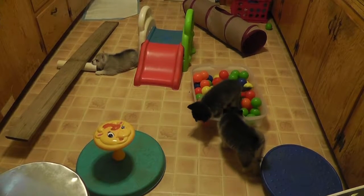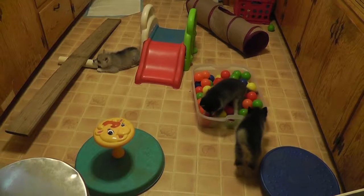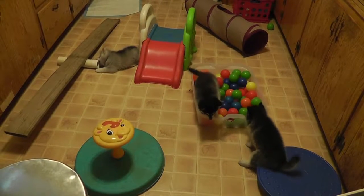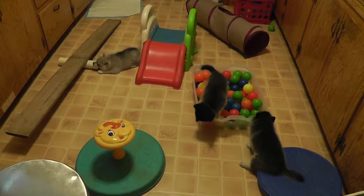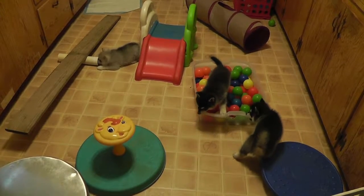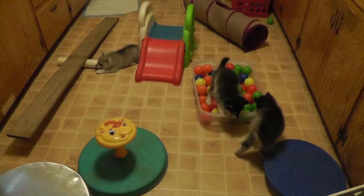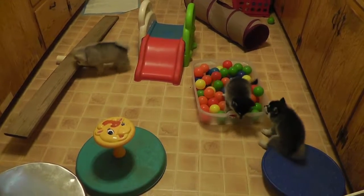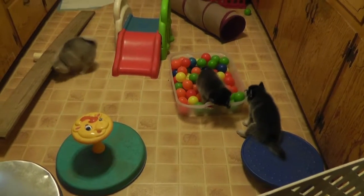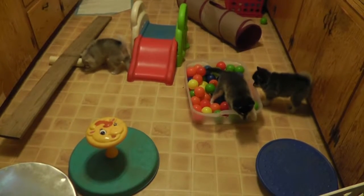They don't start out with all these toys, but we kind of do one at a time. Bring them out and get boxes out here that they can climb on, boxes they can climb in. Slowly but surely, we've got the slide, the spin on it. They have their teeter, they have their wobble board, they have their tunnel, and then they have their ball pit.